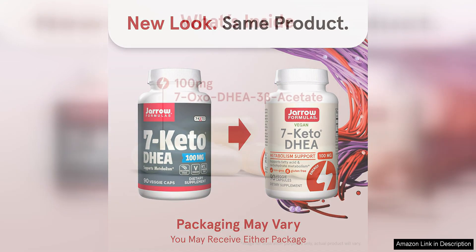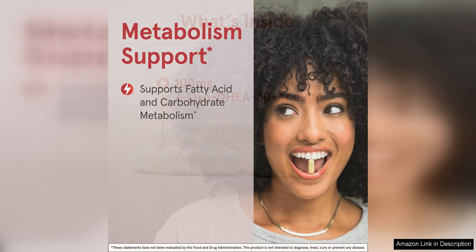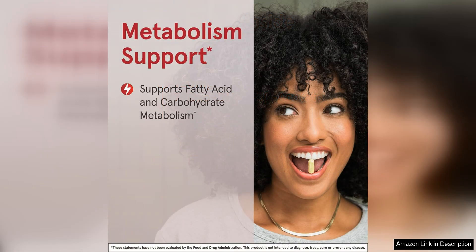One of the things that stood out to me about this supplement is that it is made with high quality ingredients and does not contain any unnecessary fillers or additives. As someone who is conscious about what I put into my body, I appreciate that Jaro Formula takes the time to ensure their products are clean and pure.